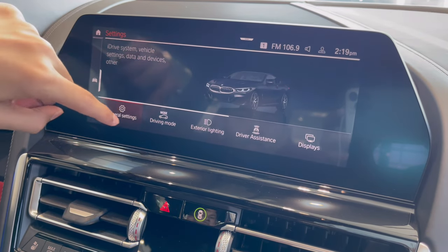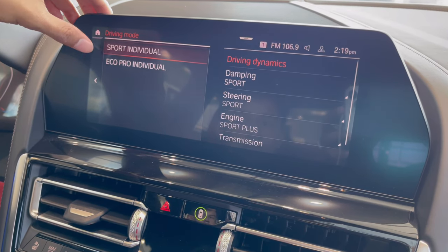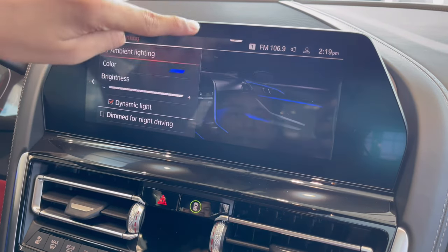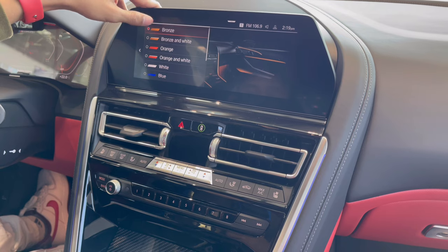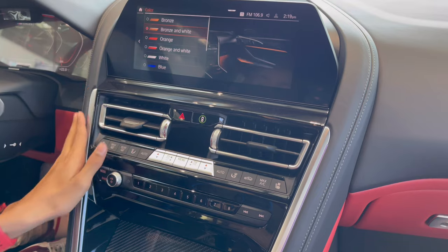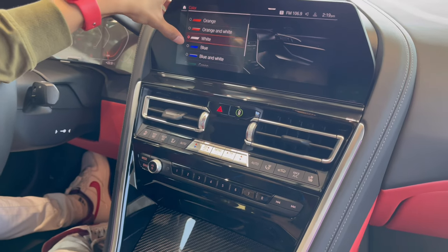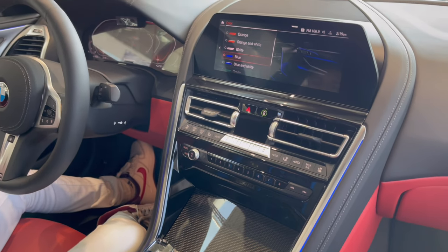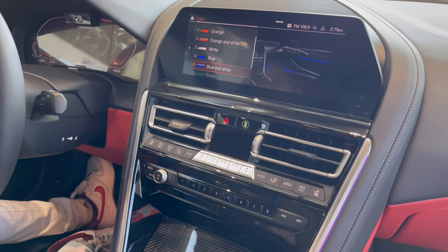In the settings menu you can control general settings, driving modes, exterior lights, driver assistance, display, and door settings. There is interior ambient lighting with many color options — bronze, white, orange, blue, purple, and more. You can control the color of the ambient lighting throughout the cabin.